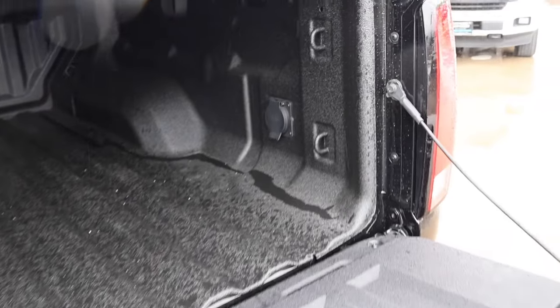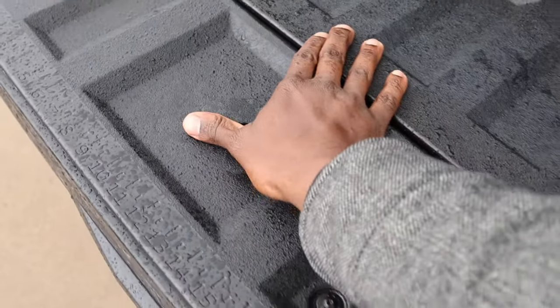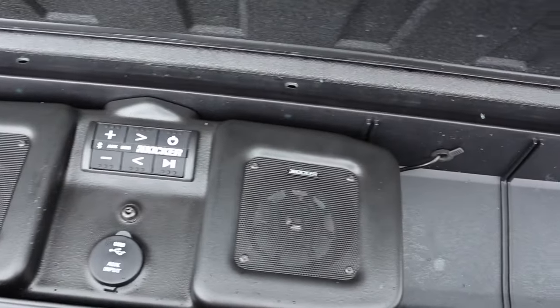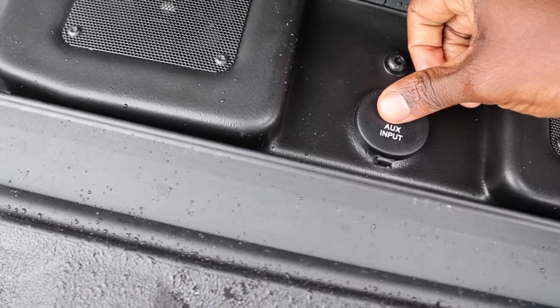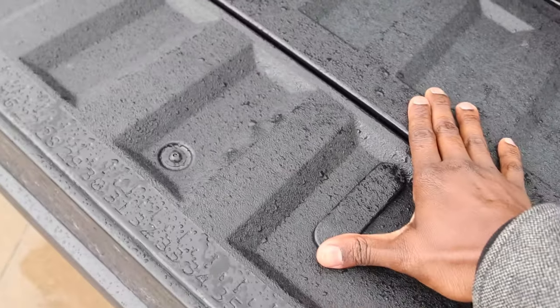400 watts in the bed. They stamp ZR2 right there, plus storage. As you saw on the window sticker, this does have the Kicker sound system — two speakers, USB and auxiliary input. It's pretty much the same as what they give you on the HD trucks, just a different design. And it locks back up.